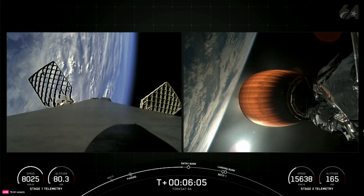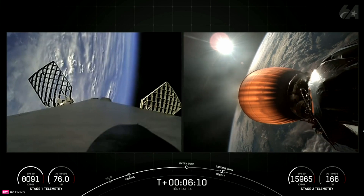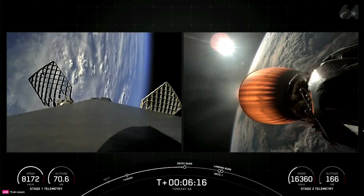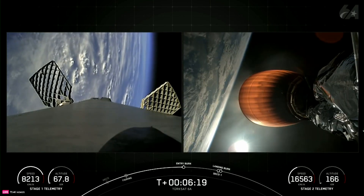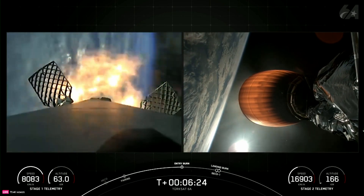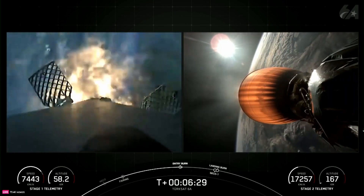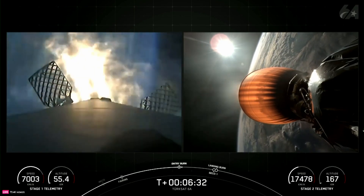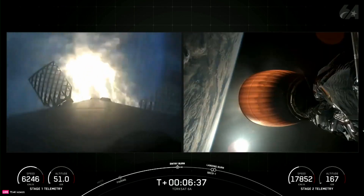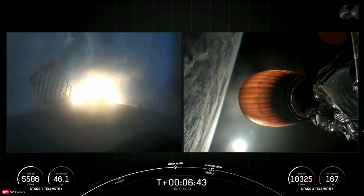Coming up in just about ten seconds from now, we should hear the startup of the entry burn on the Falcon 9 first stage. Stage 1 entry burn startup — Stage 1 FTS is saved. There's confirmation of entry burn startup on the Falcon 9 first stage. This burn will last about 25 seconds and will slow the vehicle down in preparation for the landing burn coming up shortly. Stage 1 entry burn shutdown.